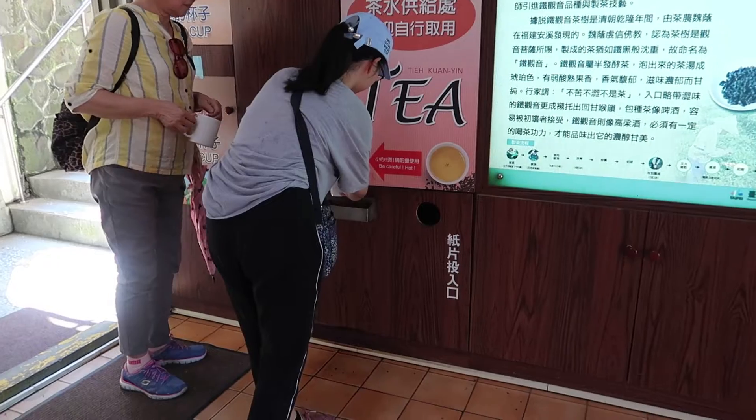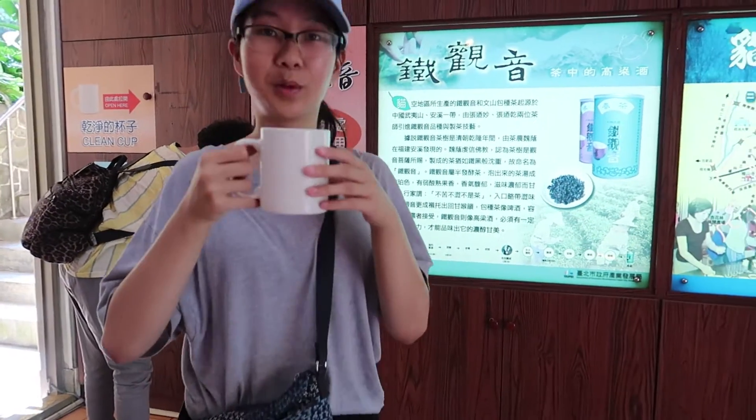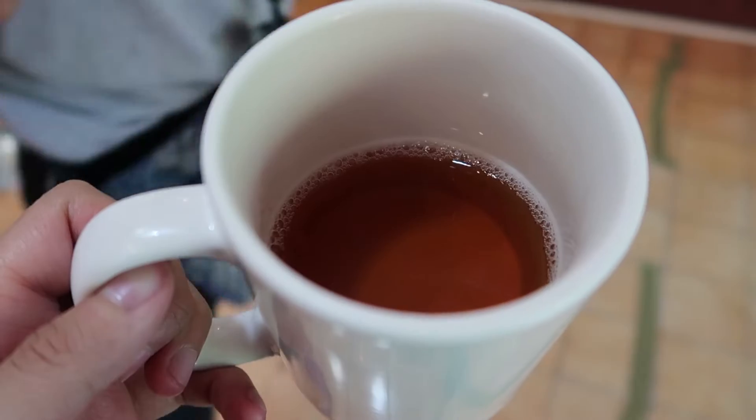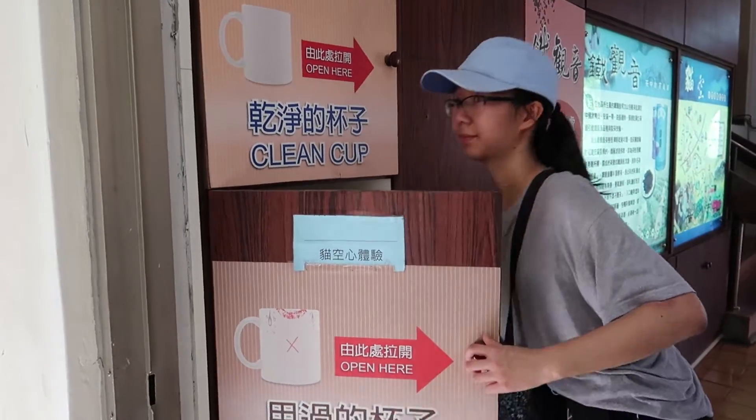There's free-flow guanyin tea at the tea promotion center, which is really cool — especially since it's really hot. Guanyin tea is a very mild tea; there's not too much fragrance to it, just a slight floral flavor, but other than that it's quite mild.